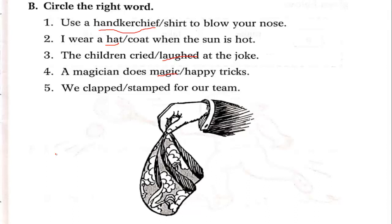We clap or stamp for our team — when our team wins or does something good, we clap. The next exercise we will see in the next lecture. Thank you, stay home, stay safe, bye bye.